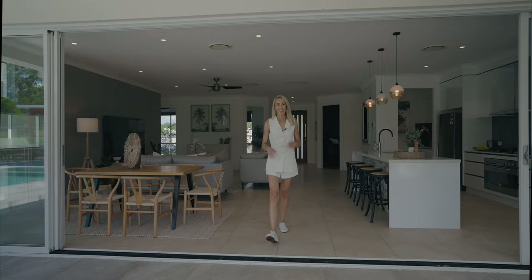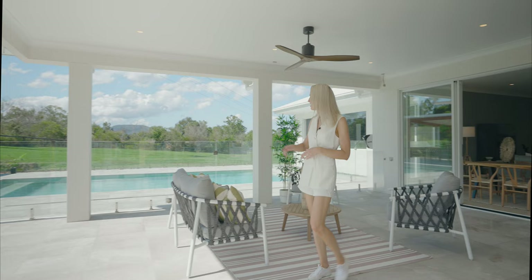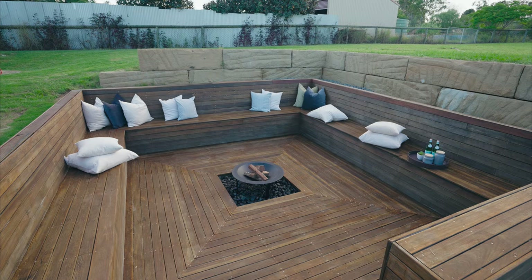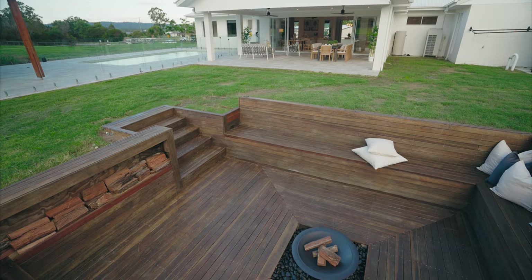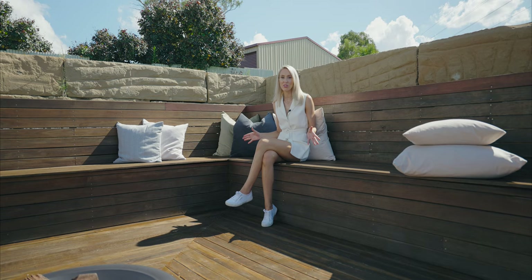This is where the fun happens. You'll definitely be spending most of your time out here enjoying South-East Queensland's beautiful sunny days and balmy evenings — watching the kids play in the large glass-encased pool while you relax in the pool hut, or kick a footy around in the big backyard. Better yet, why not toast a marshmallow with friends in your very own sunken fire pit? Plus, there's plenty of room to put in a tennis court or a shed.